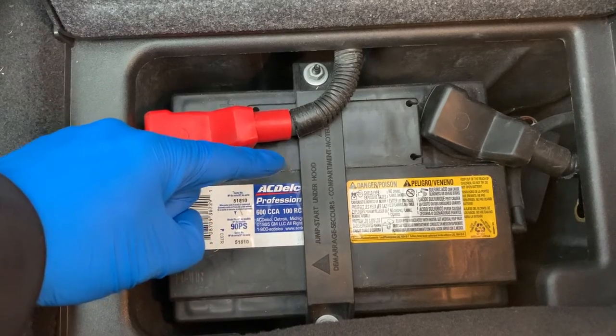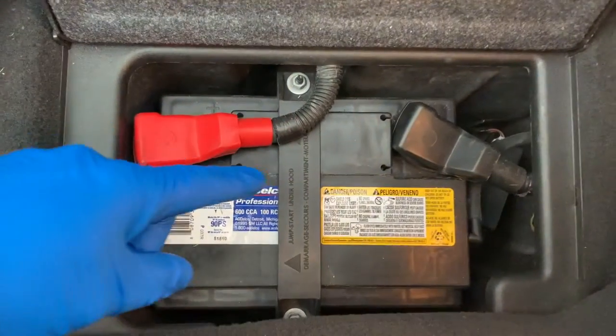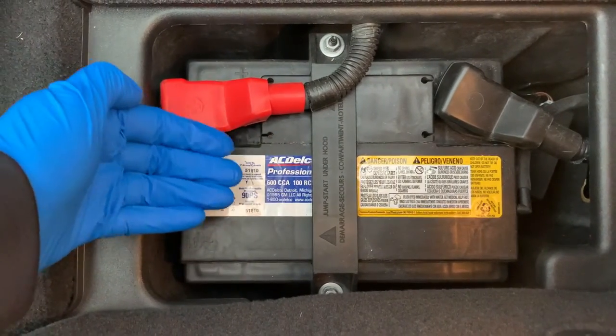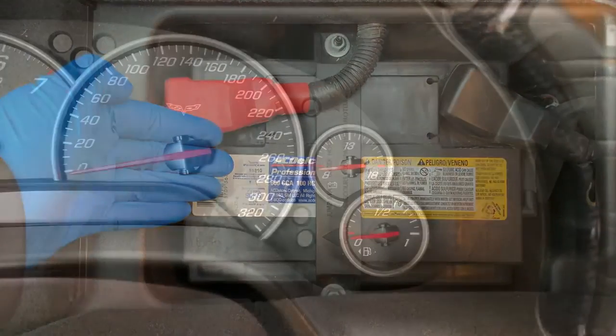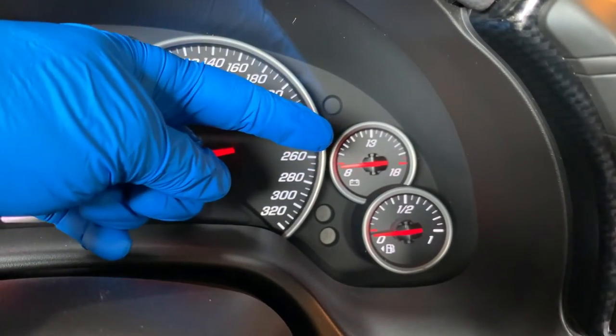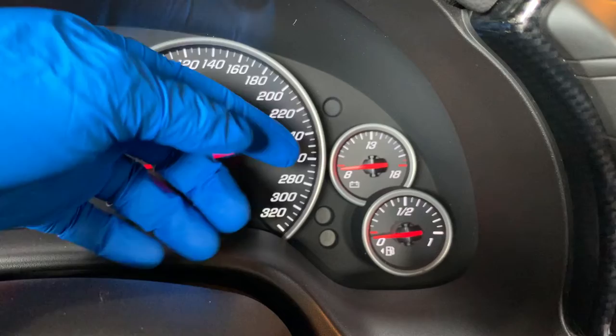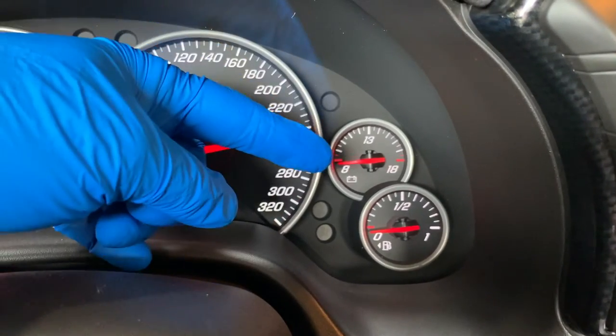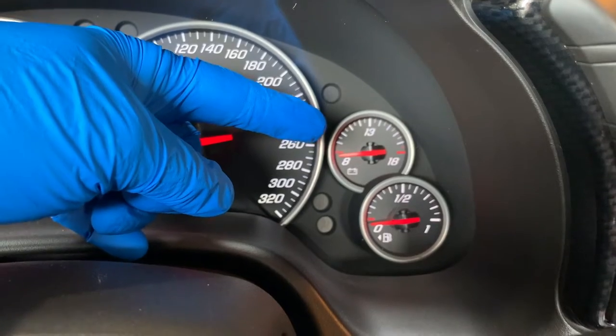Why is my car battery always draining? Welcome back to your home garage. In this video I'm going to talk about the seven things that can drain your car battery. As a dead car battery can be annoying, it can also be avoided. To help prevent a dead battery, you first have to know what causes one. So let's check out the seven things that could explain why your car battery keeps dying.